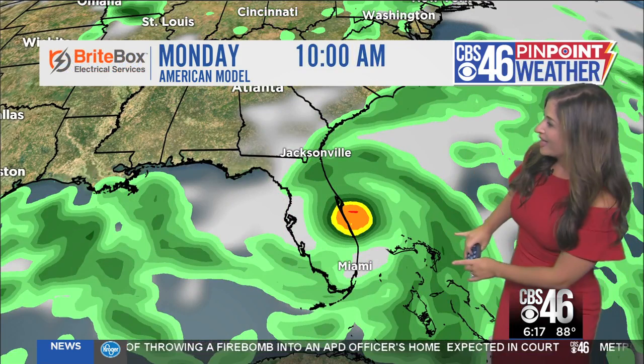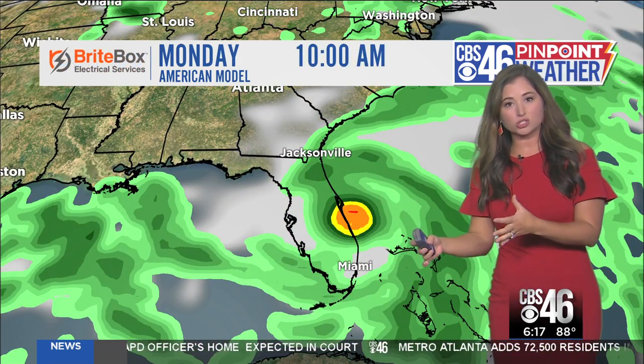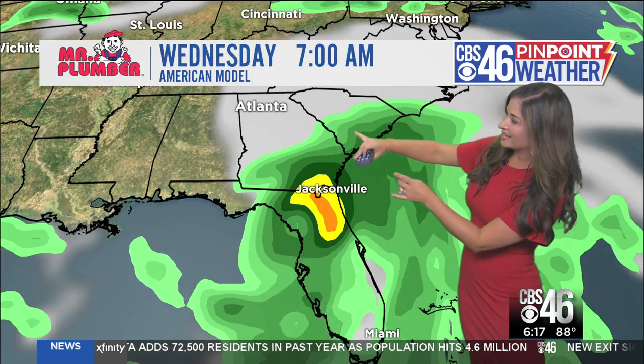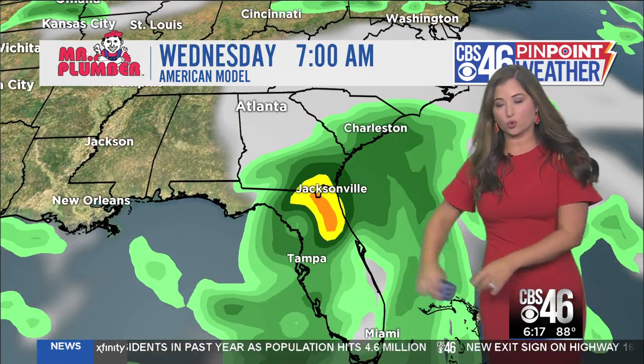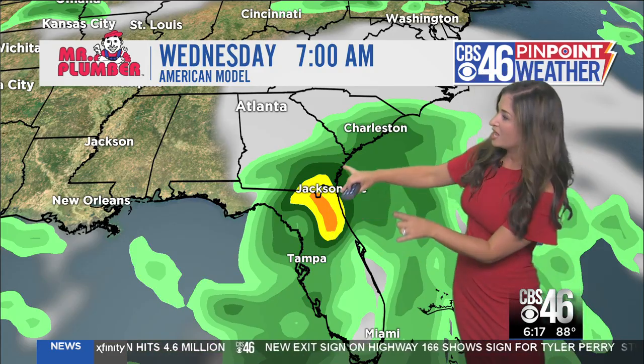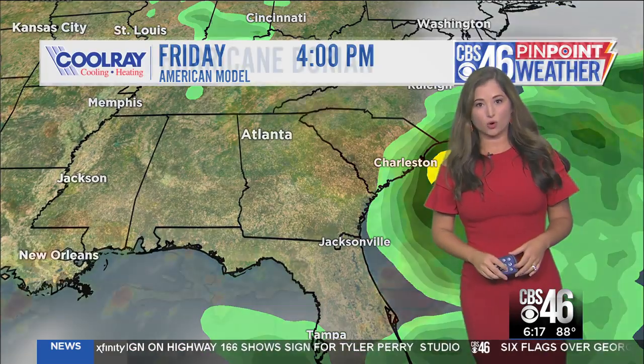This is the American model, or the GFS model. This one has the storm making landfall Monday morning, a little closer to the National Hurricane Center forecast, doing so right in the middle of the state near Port Canaveral, and then taking that turn to the north towards South Georgia. Notice the heaviest downpours and strongest winds over Florida, but even South Georgia getting some of that heavy rainfall as that storm moves in.